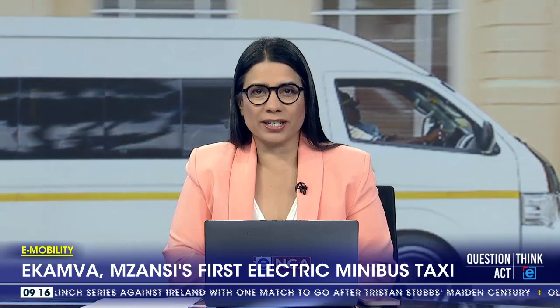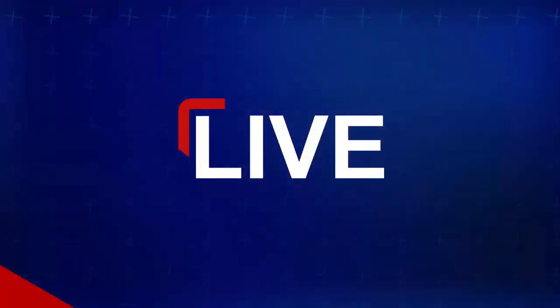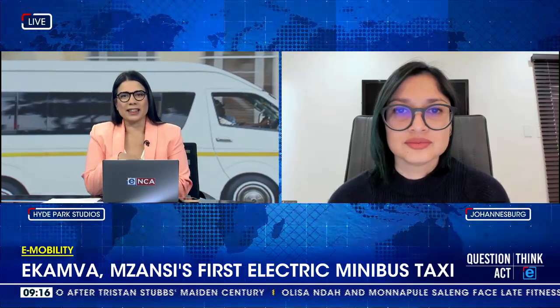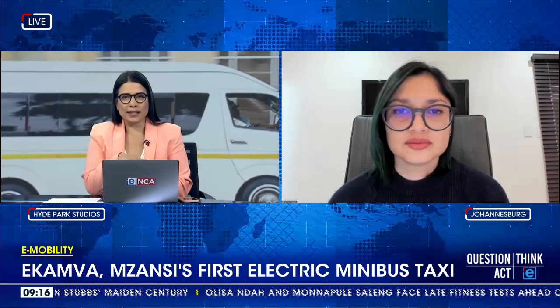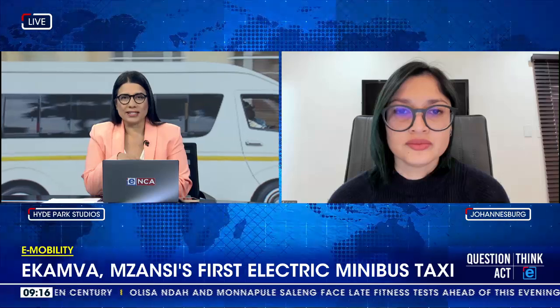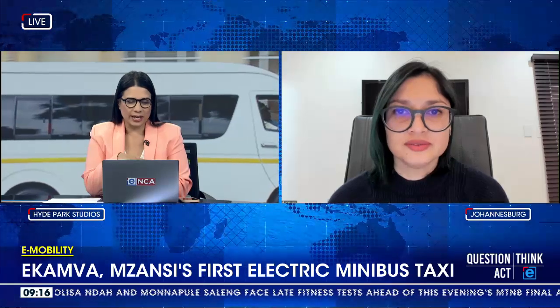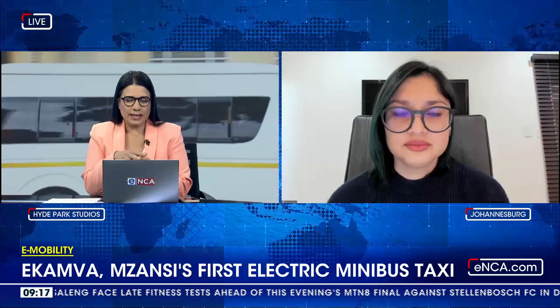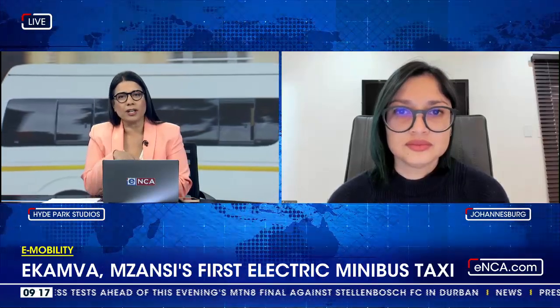Let's ask journalist Nafisa Akabur, who joins us virtually from here in Johannesburg, with recharge.co.za. Thanks for your time. Nafisa, you were at the big unveiling at the mobility summit that was held earlier this week, and this caused quite a ripple of excitement. But what makes this electric minibus taxi so unique and very proudly South African?